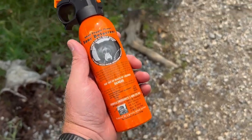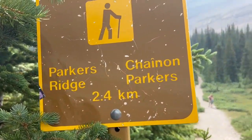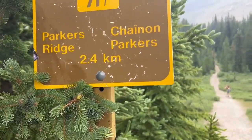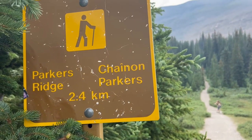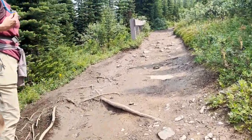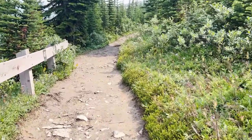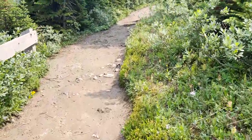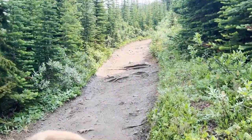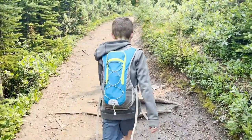Now that I have my trusty bear spray, I'm starting the Parker's Ridge hike. Going all the way up to get some amazing views — let's get rocking and rolling. About a quarter mile in already and it's just switchbacks back and forth. Keep a lookout for some bombs!